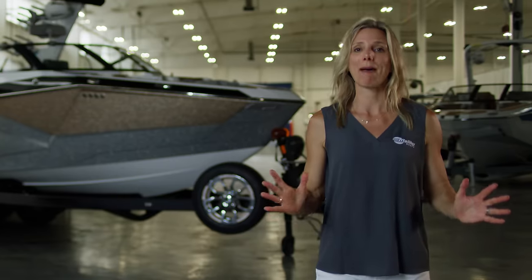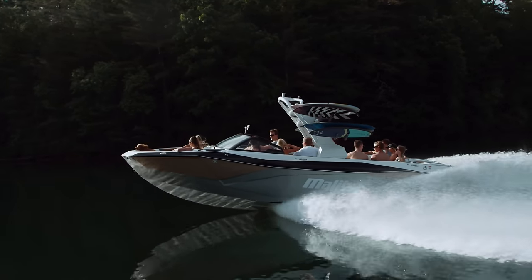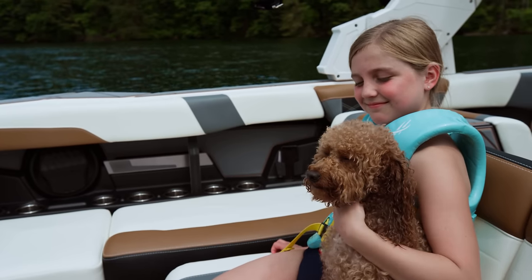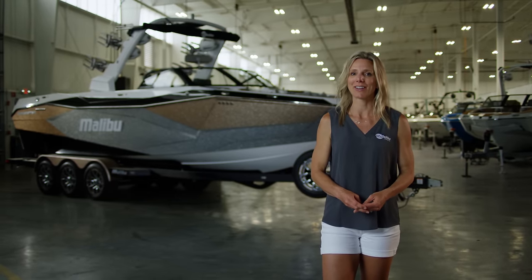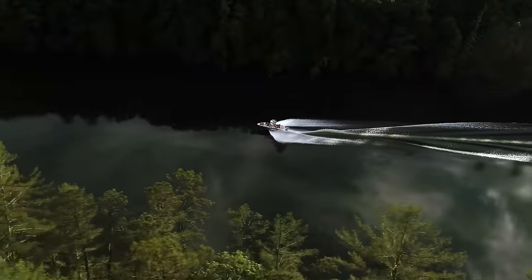It's absolutely massive, and one of the things that's super important is that the 26 is really deep. That means you can relax back into the seat and feel comfortable, and parents or grandparents can feel good about bringing young kids on the boat. It's a very safe and secure feeling, and it also translates to less spray on windy days when running down the lake.